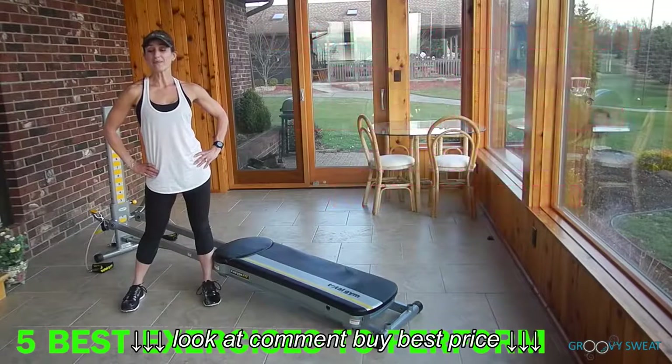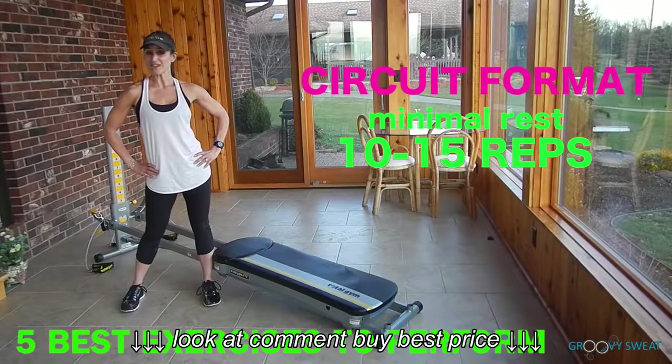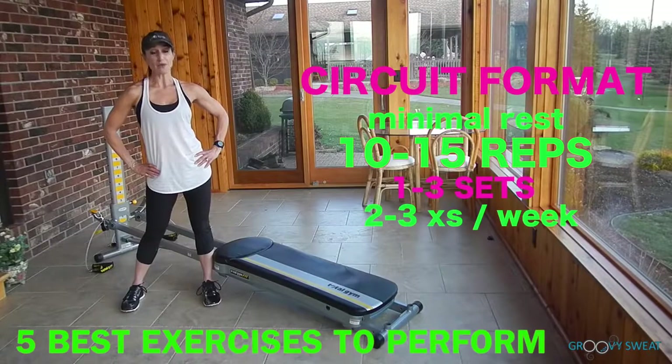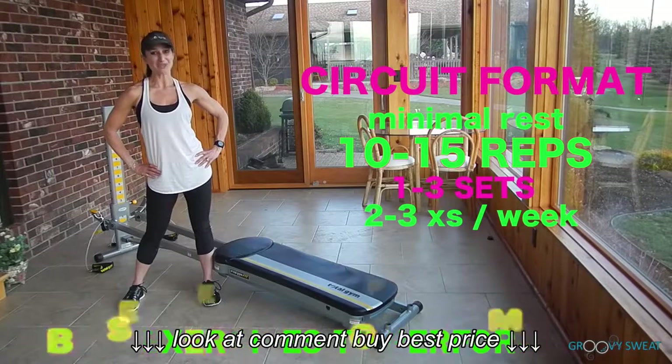These top 5 exercises can be done in circuit format with minimal rest between each exercise. You'll perform 10-15 reps per exercise, 1-3 sets depending on your timing, and plan to do these exercises at least 2-3 times per week. Now let's learn those 5 top exercises to include in your next workout.